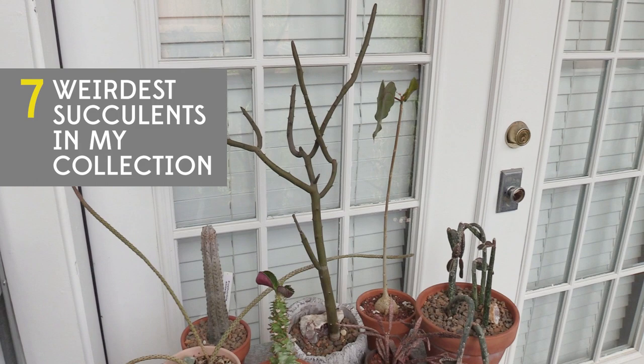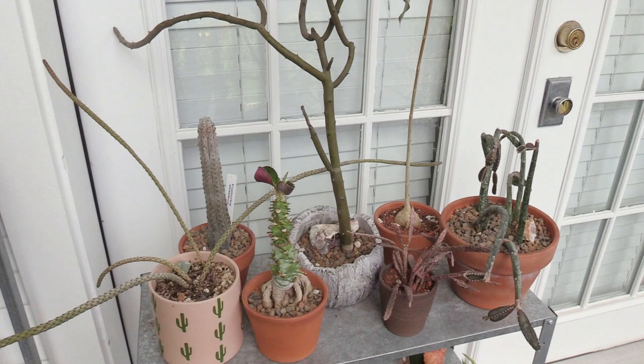Hey everyone, it's Andrea with Sucks for You in Houston, Texas, and this video is about the seven weirdest succulents in my collection.